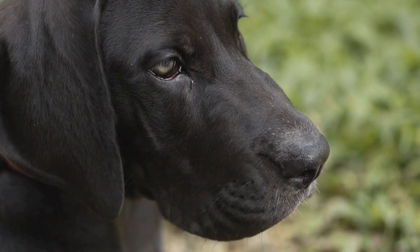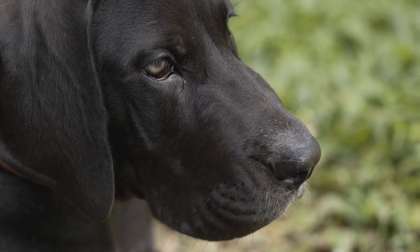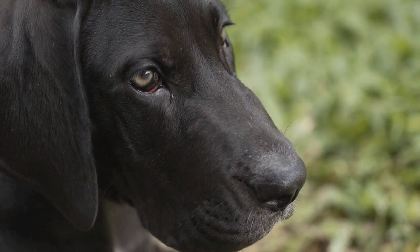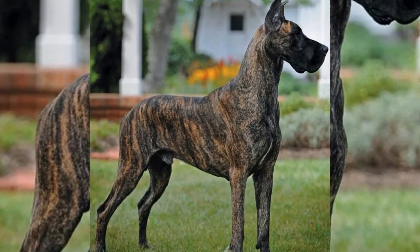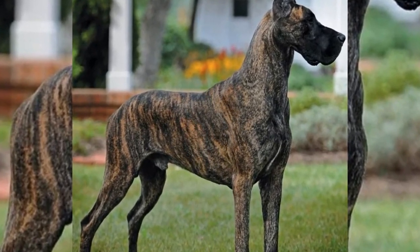Understanding crate training: crate training involves introducing your Great Dane to a crate or kennel as their safe space or den. Dogs have a natural instinct to keep their sleeping area clean, and this is where crate training becomes advantageous for housebreaking.